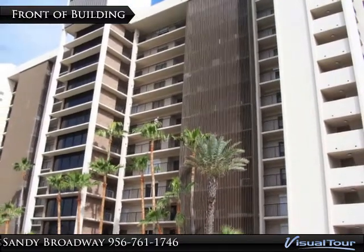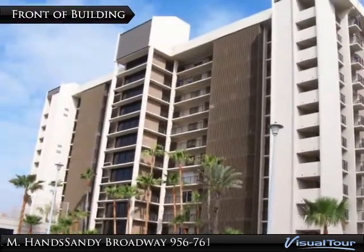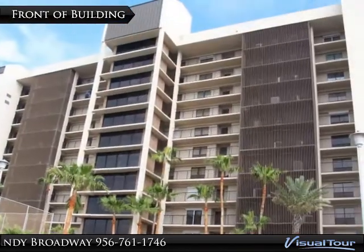Gorgeous facelift in bathrooms with new fixtures, crystal tiled showers, and kitchen backsplash. The Master Bath boasts a garden Cleopatra tub with blue walls accented by white marble floors.